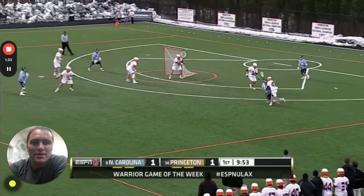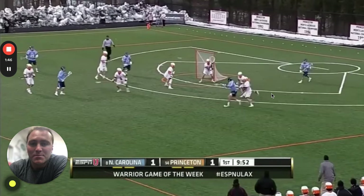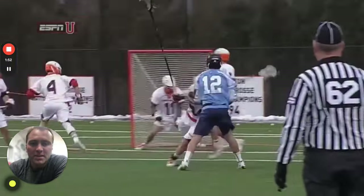Look how he puts that defender on his back — you're holding him hostage. If they really drive into your back, you're going to draw the flag. He cuts him off, gets in front, and now he's able to get his stick back to the middle and get off a strong-handed shot, finishing five-hole.